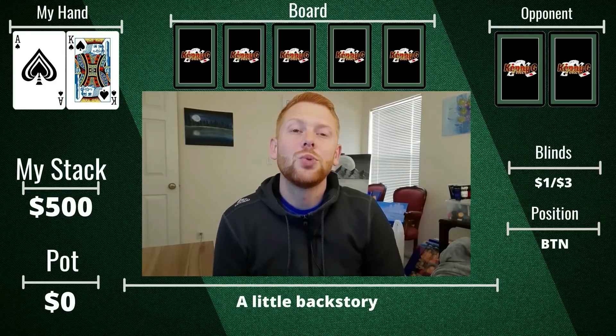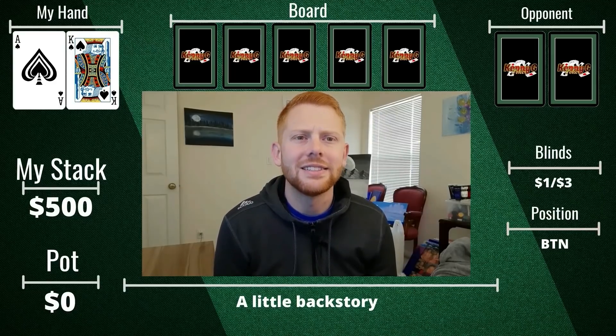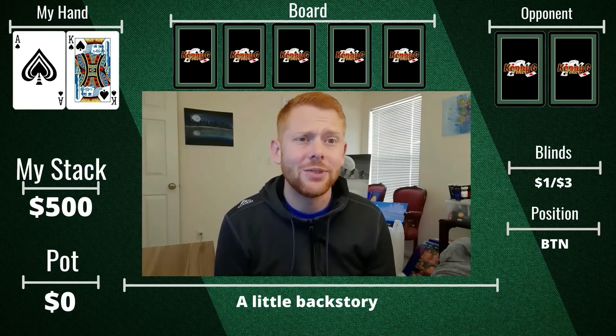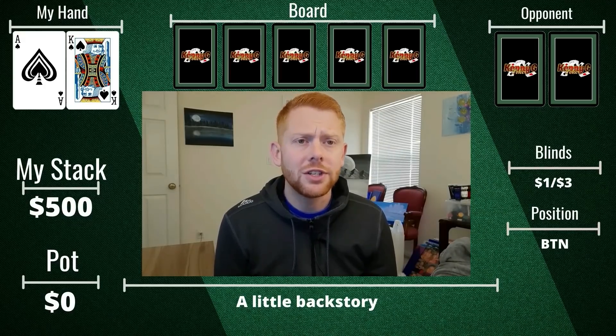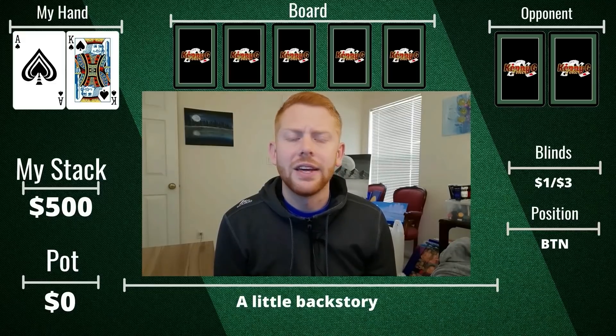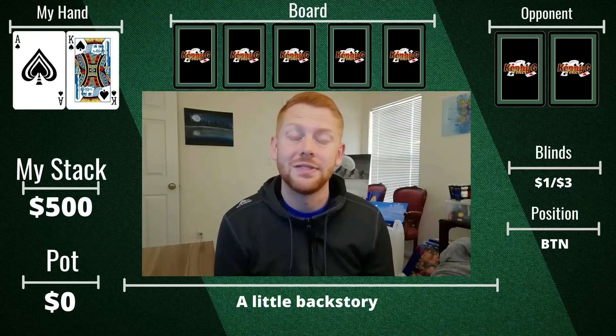A little while later, we watch a hand between a well-known regular — the guy we won the massive hand against with Ace-King against his Ace-Queen when he flopped two pair. He wins a very large pot from a young player who shoves on him on the river. Once he shows Ace-Queen, he asks the young player why he didn't three-bet preflop. That player has no three-bets in his range except Aces and Kings — period. I've watched him flat Ace-King and Queens many times. This becomes very relevant in the hand after this.